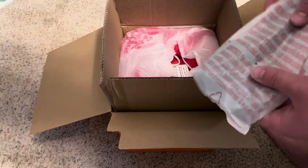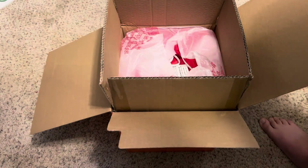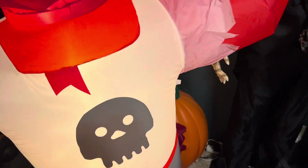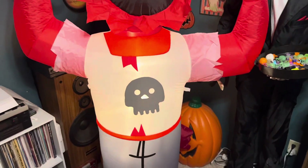He has the white packaging instead of clear, like all the other new inflatables this year have. So without further ado, I'm going to get him out of the box and get him inflated. There he is — larger than I was expecting, and he's really loud.